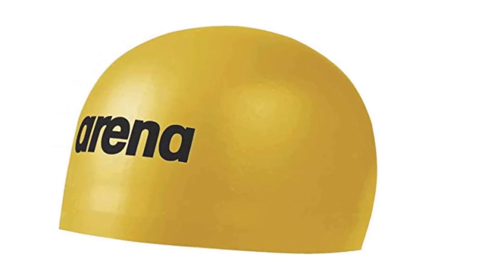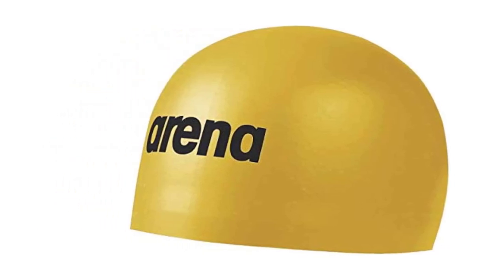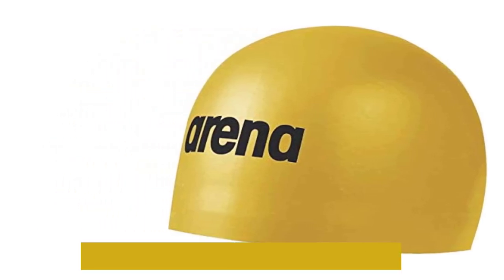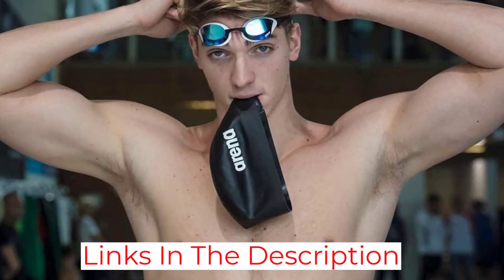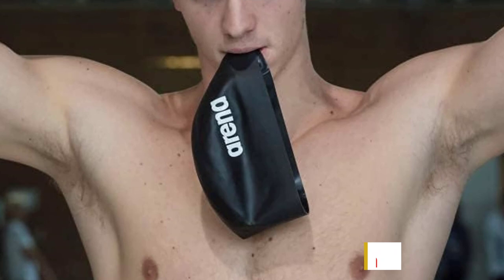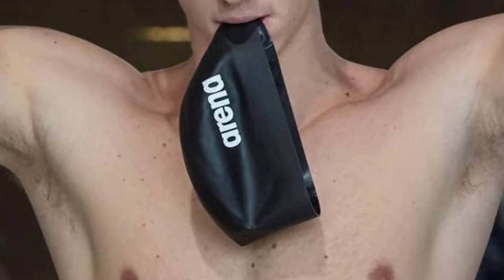If you're especially serious about getting an edge on competition, consider trying the AquaForce Wave cap — raised silicone waves and a rough microstructure on this external cap reduce surface drag. However, at $65, this is not for the casual recreational swimmer.